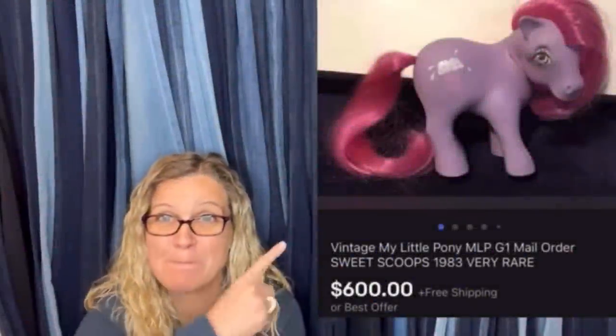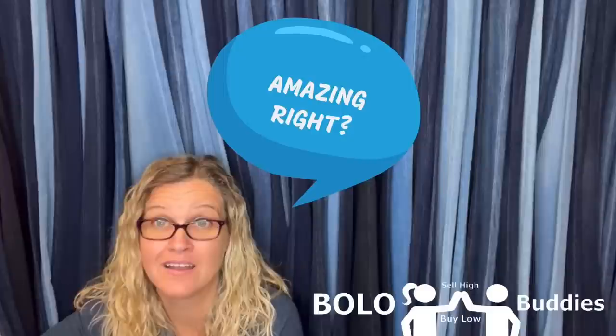Time for a seller example: $600 for a My Little Pony. Amazing, right? All right, let's get started.